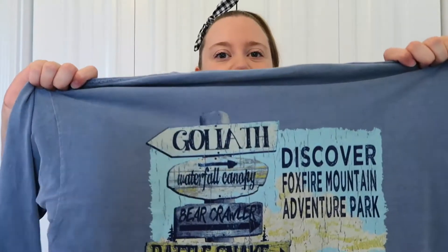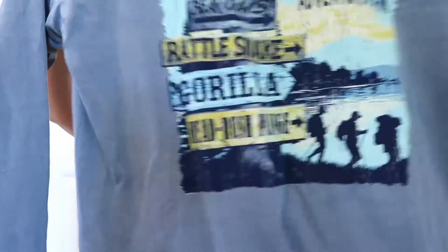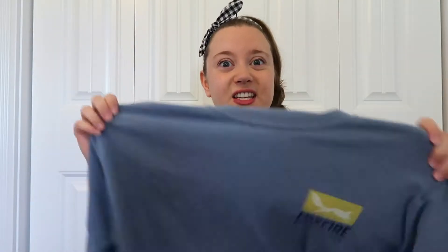The next thing I got was from the place where we went zip lining. On the back it has different things that they offer there. It's long sleeve and I always can use long sleeve t-shirts, so I thought this would be a really good item to pick up.